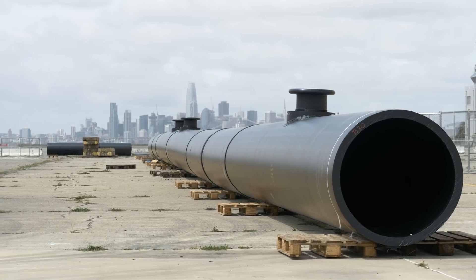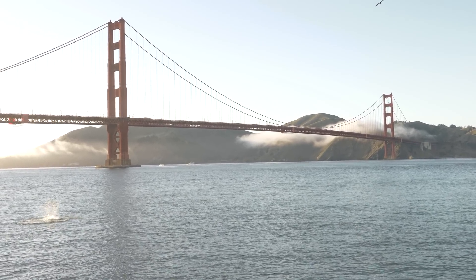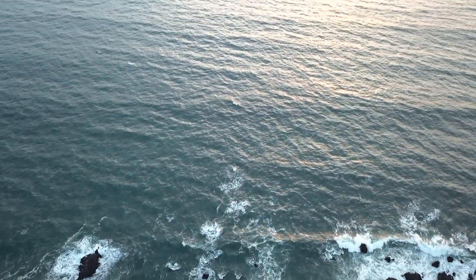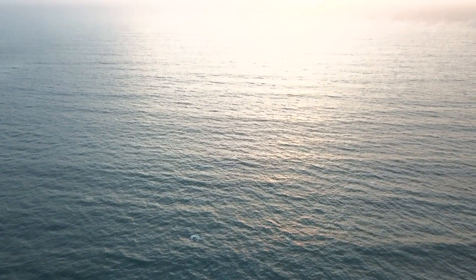Then we'll take it back and complete the assembly all the way to 600 meters. Then we should be ready to take it out to the Pacific Ocean yet again through the Golden Gate, 240 nautical miles off the coast of California, as a final rehearsal — just to check whether everything goes well, whether the system behaves well, whether we don't see any unexpected things. And if that goes well, we should be ready to take the system out all the way to the garbage patch and start the cleanup. We'll see you next time.